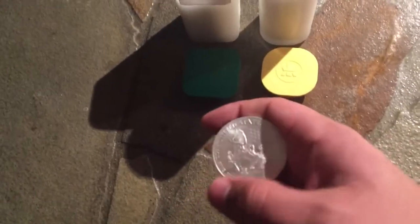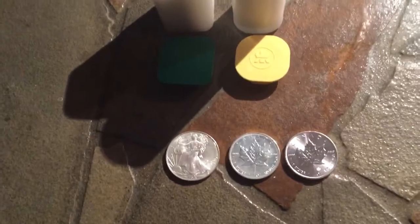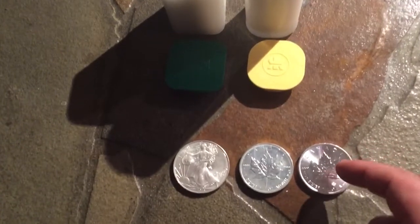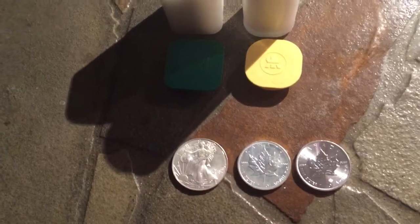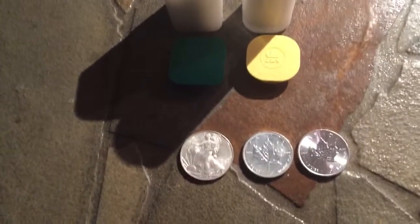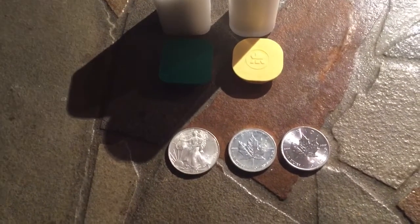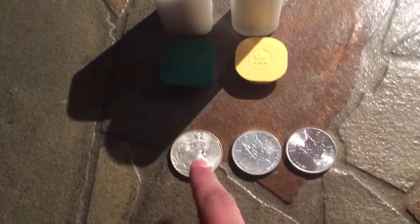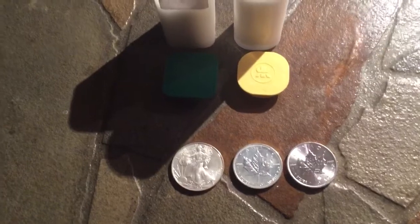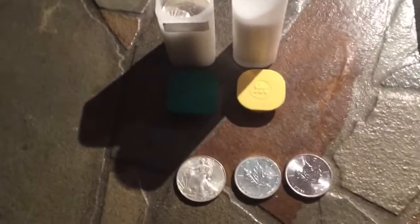I absolutely love the Eagle — it's a stunning coin and the US Mint has done a fantastic job on it. Prior to the new security features on the Maple, I would have taken the Eagle outright. Now I'm having a hard time choosing between the two. They're literally my favorite bullion coins, more so than the Australian Kookaburra or Perth Mint Lunar Series. My third favorite would actually be the Austrian Philharmonic — I absolutely love that coin, even have one in one-ounce gold, though tax considerations have held me back from buying more.